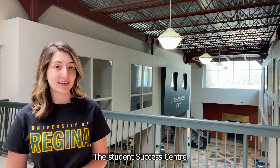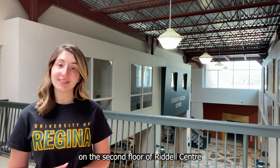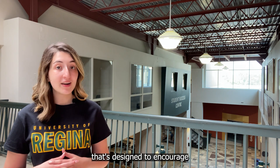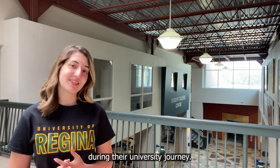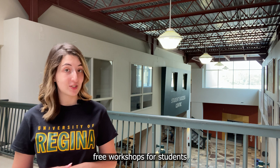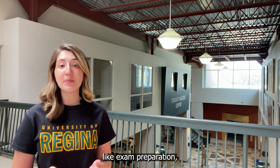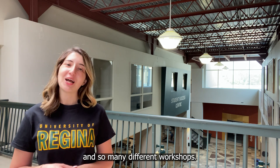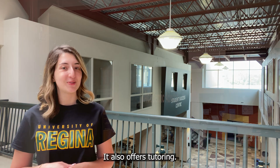The Student Success Center on the second floor of the Riedel Center provides students with personalized support that's designed to encourage and assist them during the university journey. Services include student time preparation, note-taking and reading, time management, and many different workshops. It also offers tutoring.